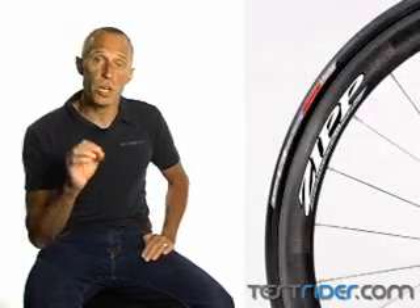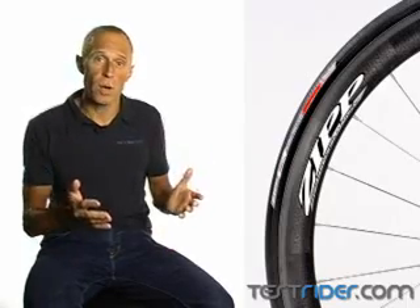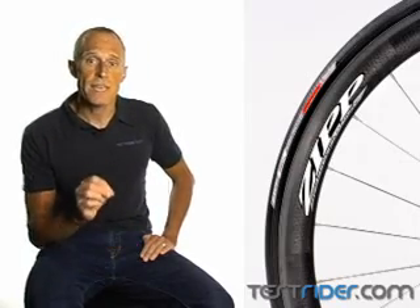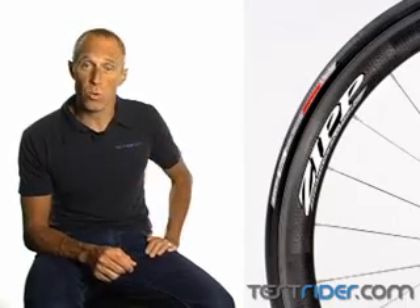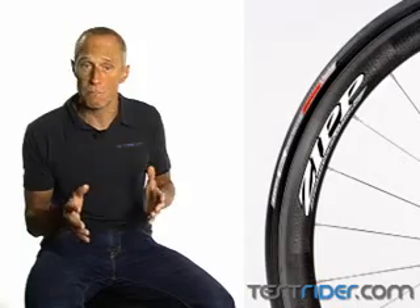This made the arrival of the new 303 pretty shocking. Yes, it's light, stiff, and of course aero. But the 303 is also robust enough to excel on the harsh cobbles of northern France, taking the Cervelo test team to a third place at Roubaix without a single failure. How can aero carbon wheels weighing 1,183 grams possibly withstand that kind of punishment?